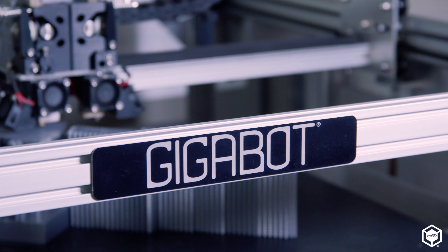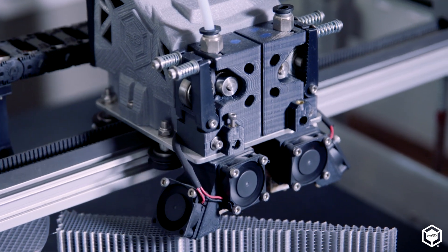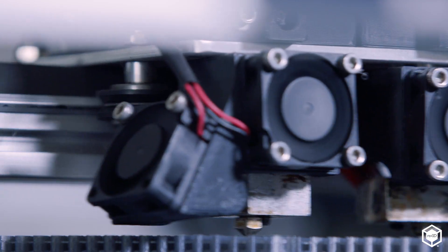We first bought the Gigabot to create 3D models for our training for high voltage work methods, specifically protective grounding, where the employees have to learn how to protect themselves and install protective devices in the best manner.